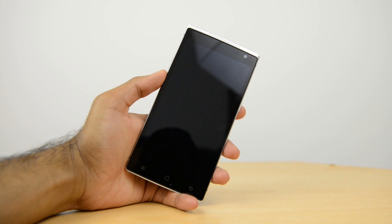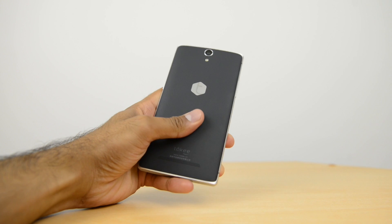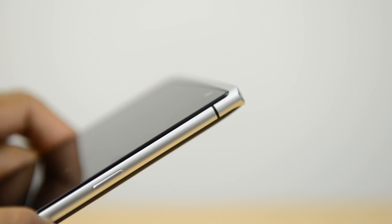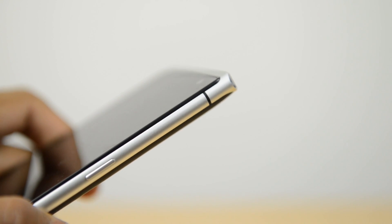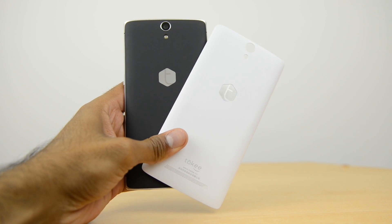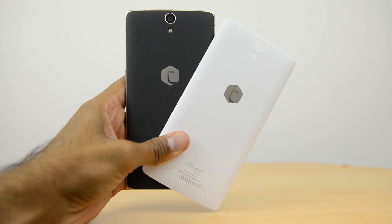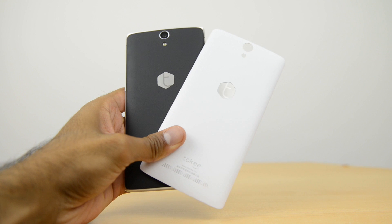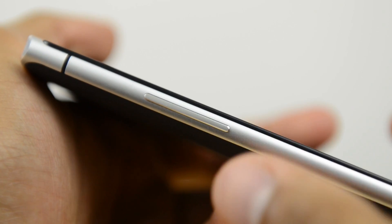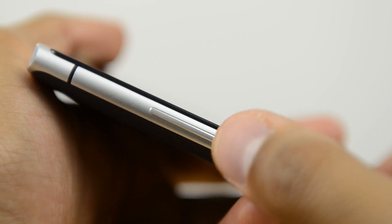Kicking things off with the design and build, it kind of reminds me of a cross between a OnePlus One and a Nokia Lumia device. It's got a metal frame with a soft touch removable back and it does come with two back covers — one in black and one in white — both included in the box. Overall it has a nice build and feels premium, but the buttons let it down; they feel a little loose and it would be nice if they were more solid.